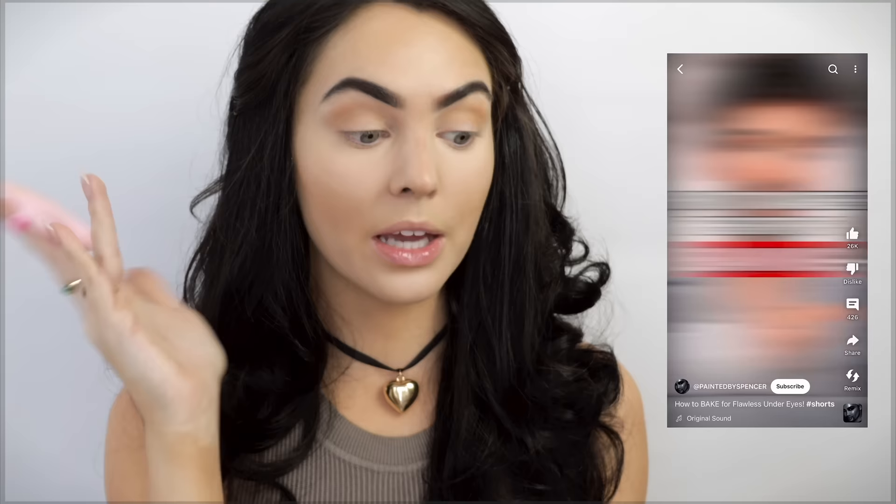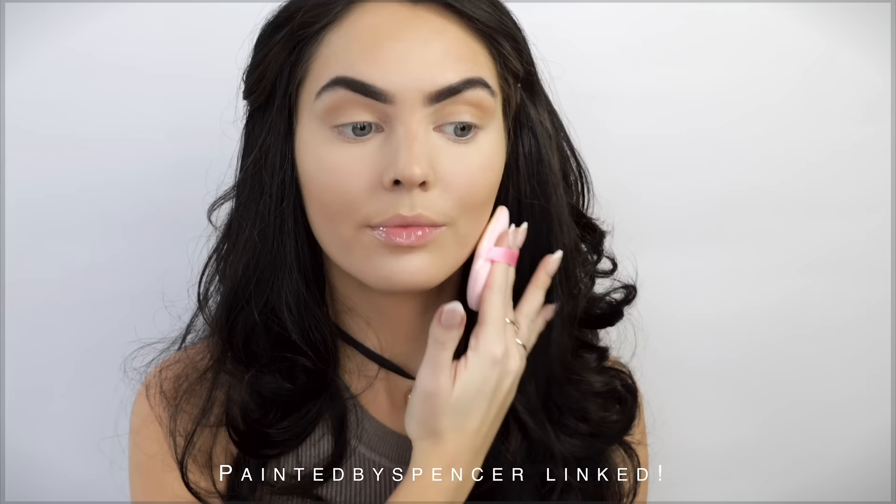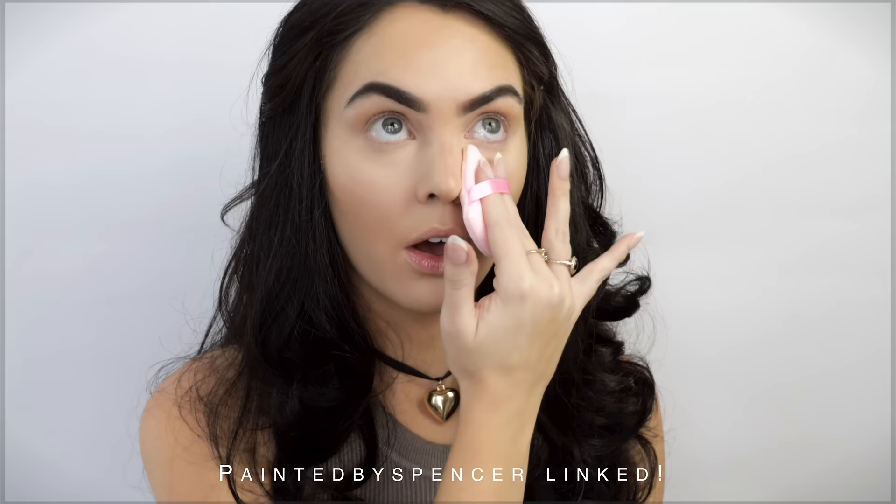I'm not super confident with the dip brow and the baking, so I used a Painted by Spencer tutorial. He recommended using a little bit of the Maybelline Age Rewind Concealer in the inner corner, and it worked amazing. Before going in with a ton of powder, go with translucent powder first, then only a tiny bit, and set the under-eye before going in with the baking powder. I'll have Spencer's tutorial linked — it's a little masterclass, it's amazing.